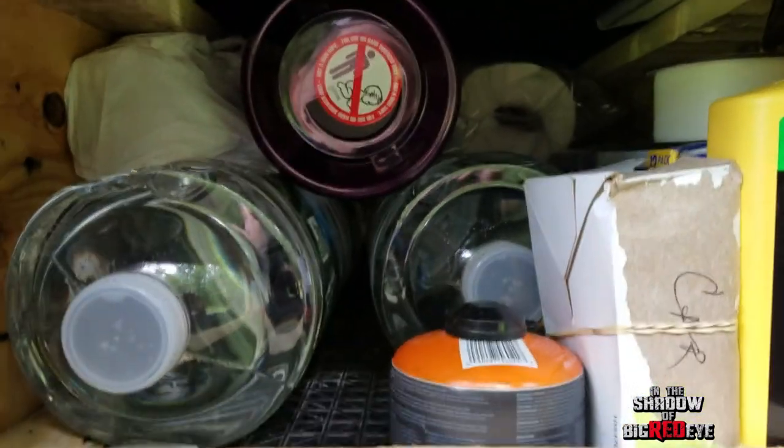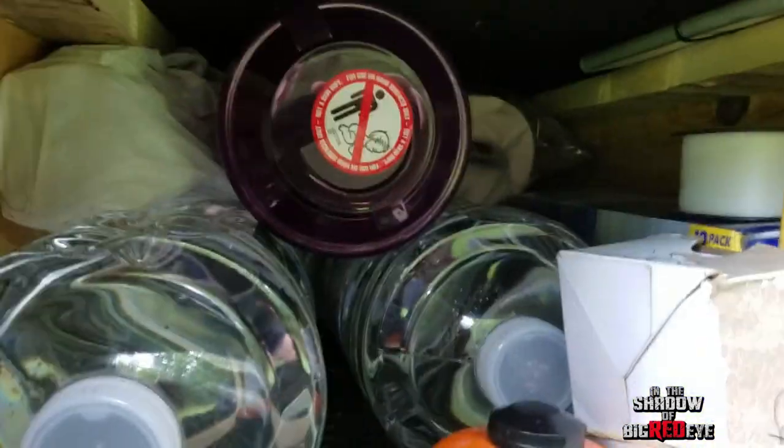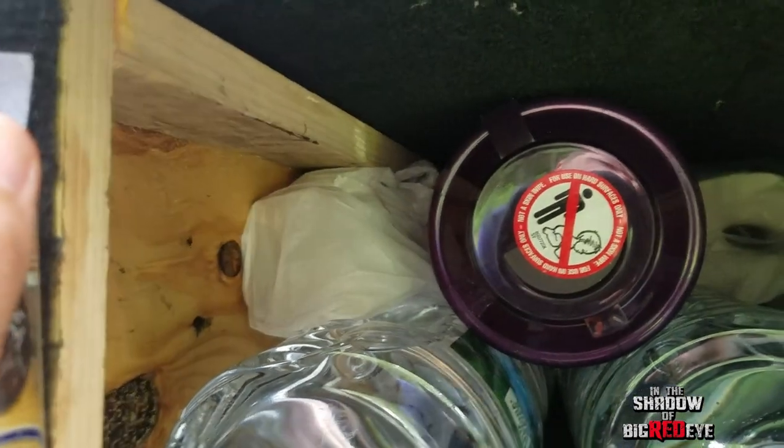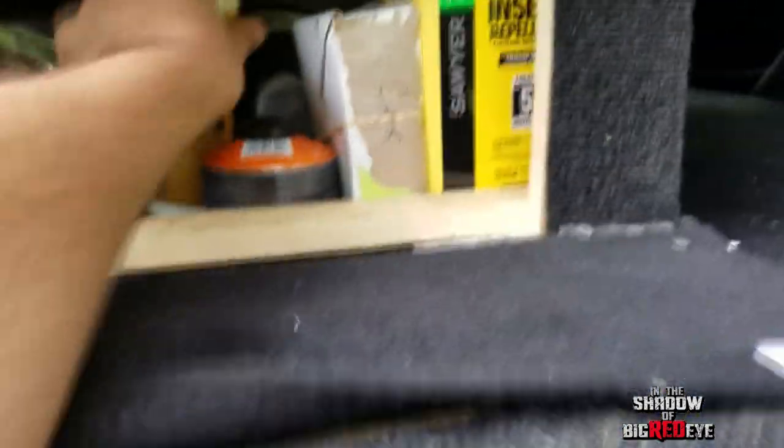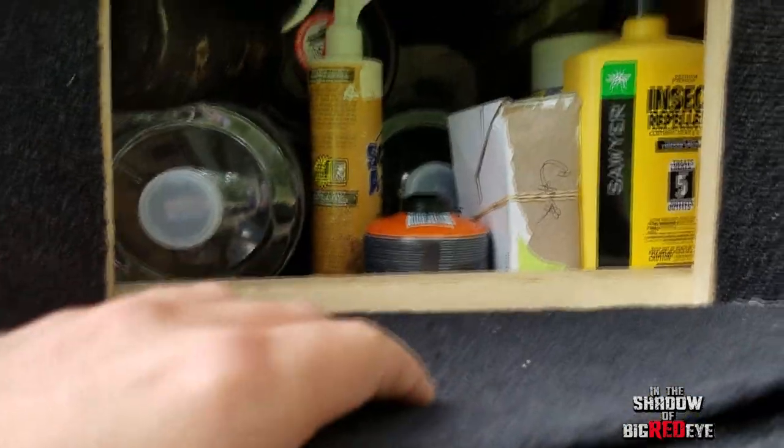Below that, in the same compartment as the inverter, we have tons of water — I ran out of water one time and swore never again — so we have six gallons back there. We also have permethrin, business cards, some fuel, our tool kit, our casting material kit, and our little camp cook stove.